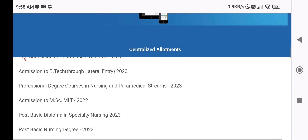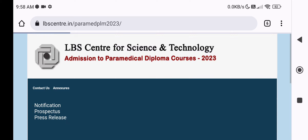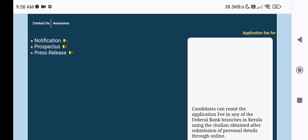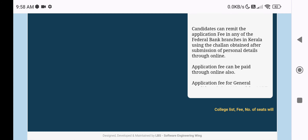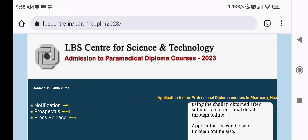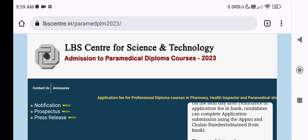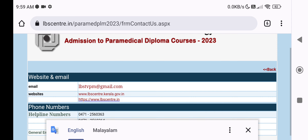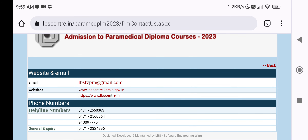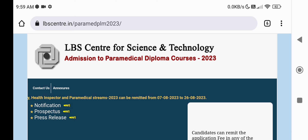The section for Admission to Paramedical Diploma 2023 will appear when applications open. You can see the notification, prospectus, and new registration number here. Contact details including phone numbers and email addresses are also available on the website LBSCenter.in. Take care, thank you.